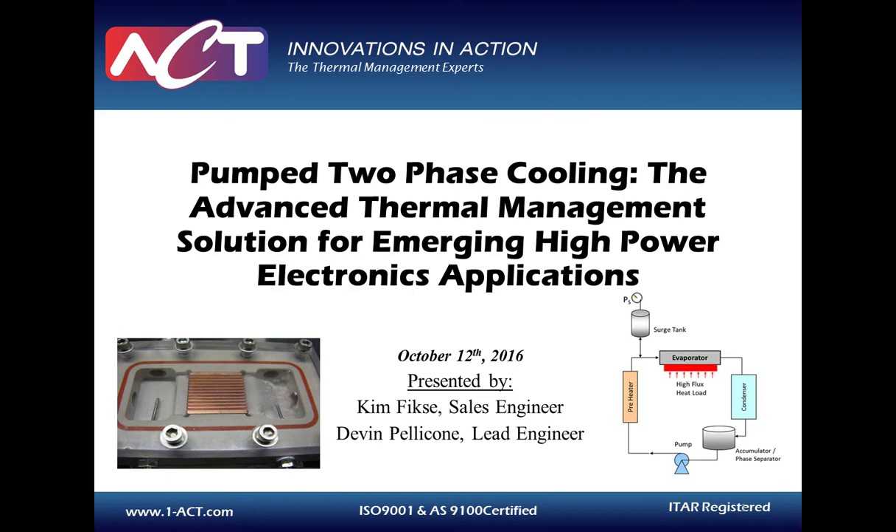I'd like to introduce our speakers. Kimberly Fixey is a sales engineer for both the Defense, Aerospace, and Custom Products groups. Previously, Kim worked for BMT Syntec Technologies as an engineering consultant for NAVC and NRL, working on energy and power projects. After joining ACT, Ms. Fixey has worked with customers to diagnose complex thermal challenges and develop the appropriate thermal management solution.